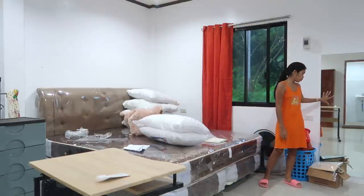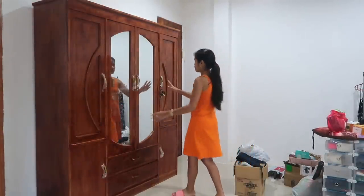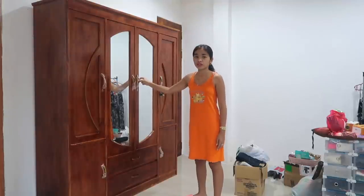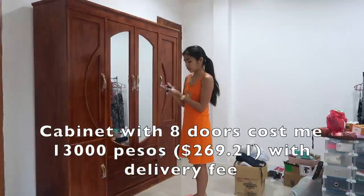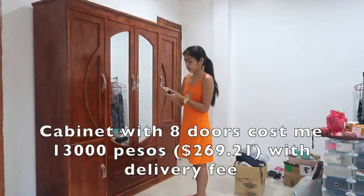This is a cabinet with eight doors cost me 12,000 plus delivery 400 pesos, so cost me 13,000.